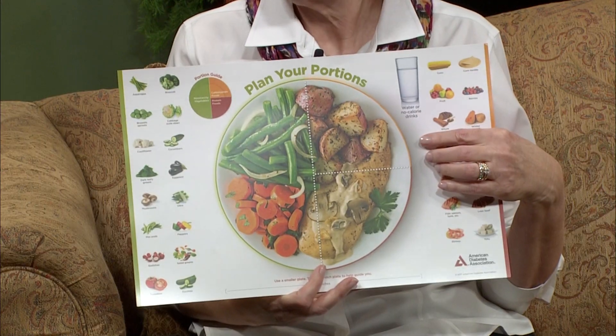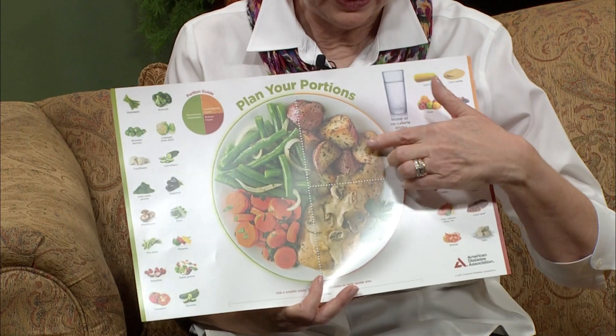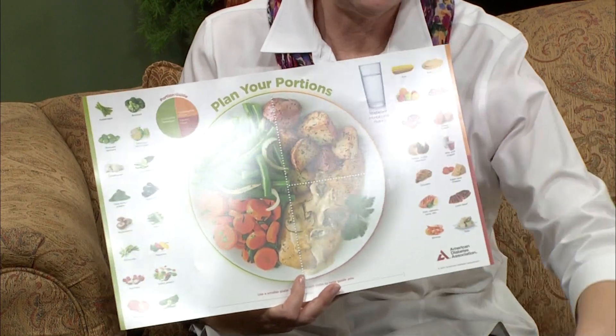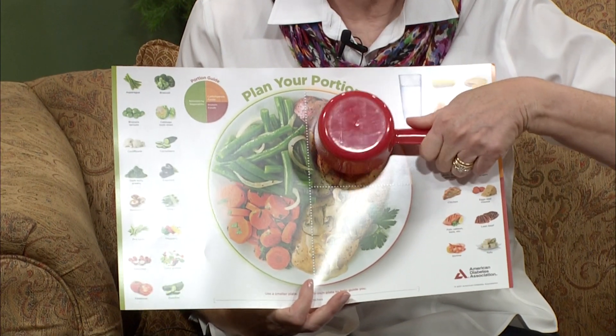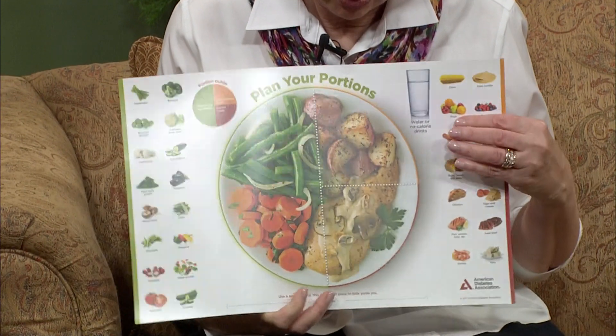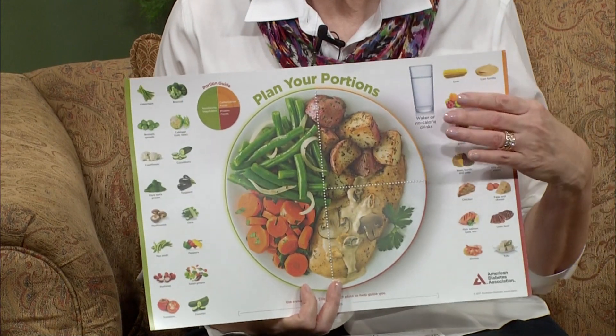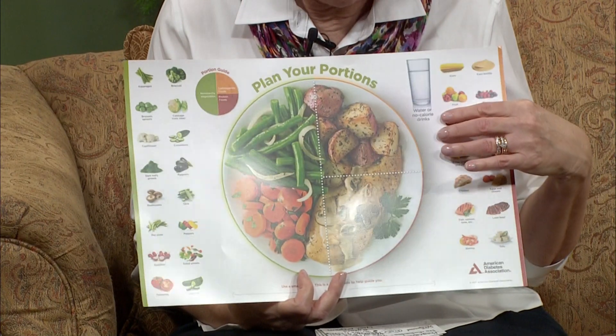These are very low in carbohydrates and don't turn to a lot of sugar through digestion, so that's a good place to start. Then about a quarter of your plate you want to fill with starchy vegetables. Starchy vegetables do turn to sugar, and we all need some sugar because sugar is the fuel for our body — about a quarter of your plate, roughly the size of your fist or about one cup. That can be rice, potatoes, macaroni, or corn. These also have fiber in them, which is important for keeping your digestive tract working well.